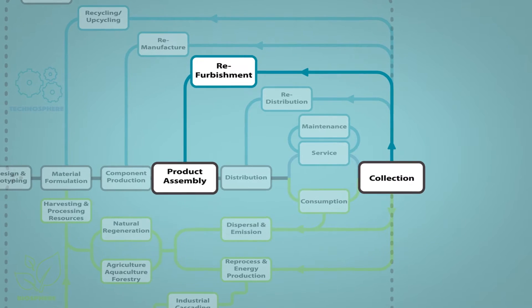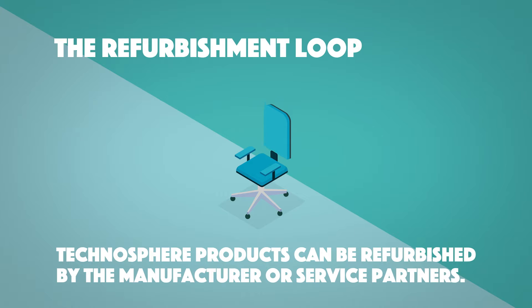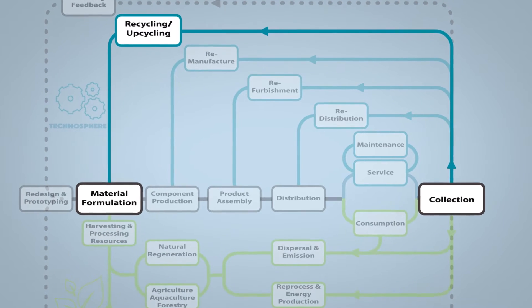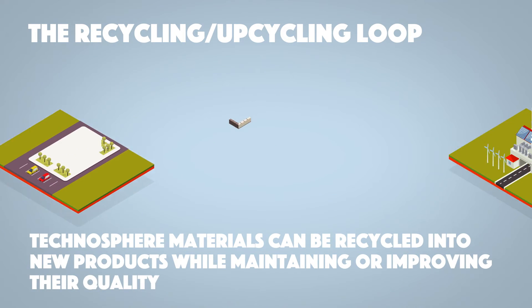The refurbishment loop: technosphere products can be refurbished by the manufacturer or service partners. The recycling or upcycling loop: technosphere materials can be recycled into new products while maintaining or improving their quality.